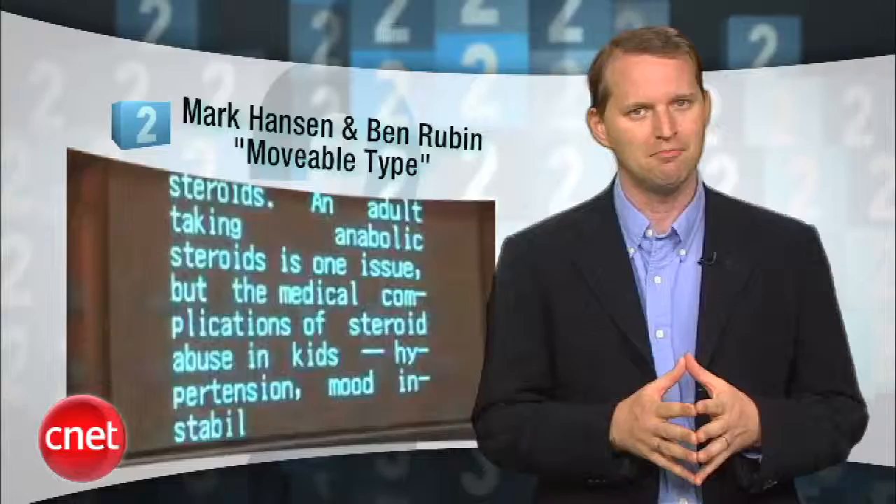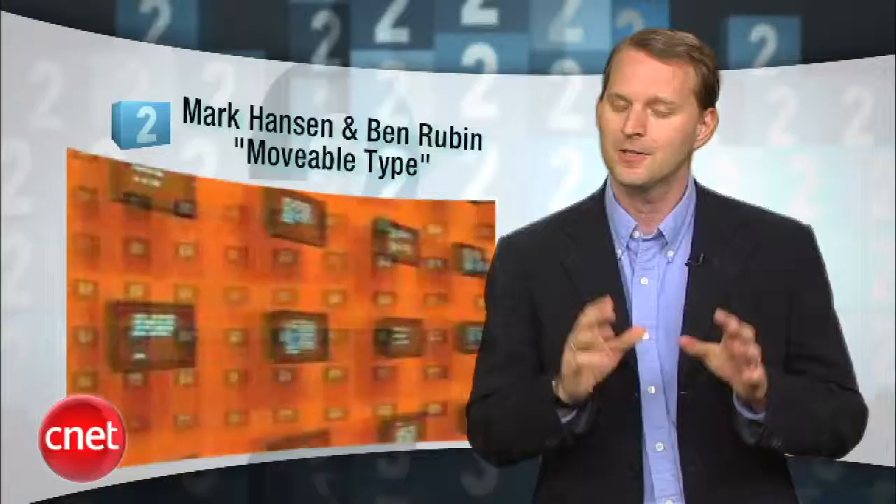Sliding in at number 2, Moveable Type by Mark Hansen and Ben Rubin. This is not the blogging software, Web 2.0 folks. It's a major piece of public art in the lobby of the New York Times building. 560 vacuum fluorescent displays present a dynamic portrait of the paper's daily output and archives going back to 1851, plus the activities of visitors to NYTimes.com. There's some powerful parsing programs at work here, producing some pretty startling results.